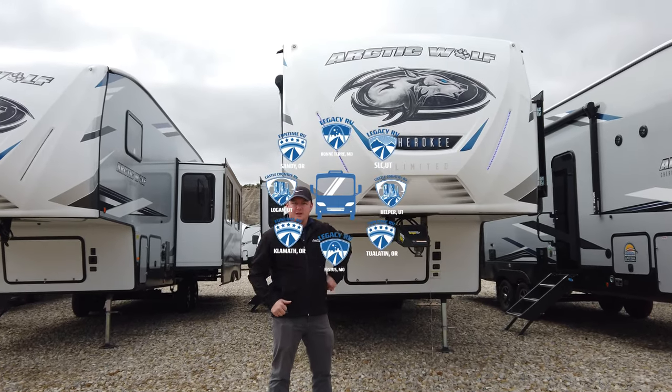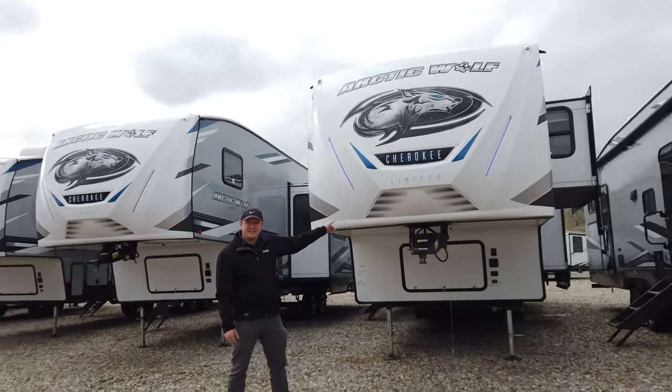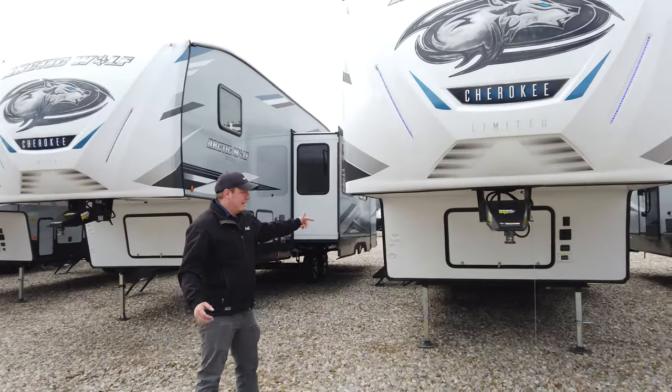Hey guys, this is Alex down at Castle Country RV in Helper, Utah. Today we're going to be looking at the Arctic Wolf 3660 Suite. We'll point out a couple of really awesome features here on the outside real quick and then we'll take a look inside.